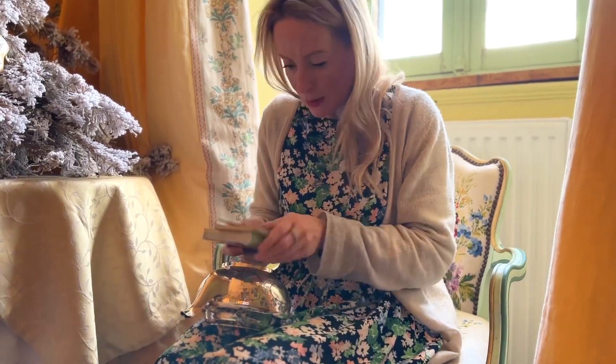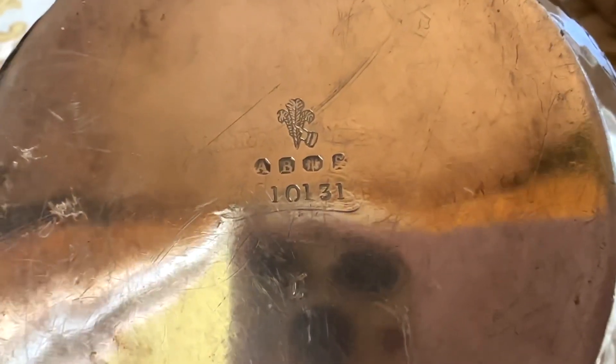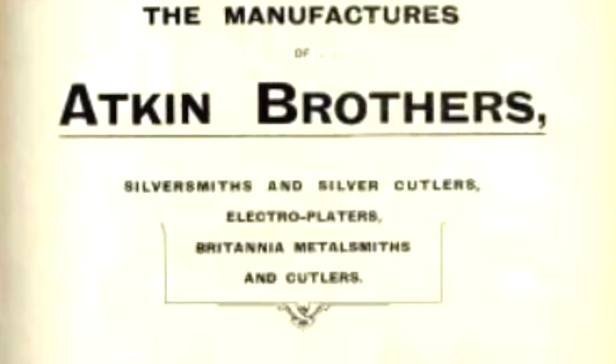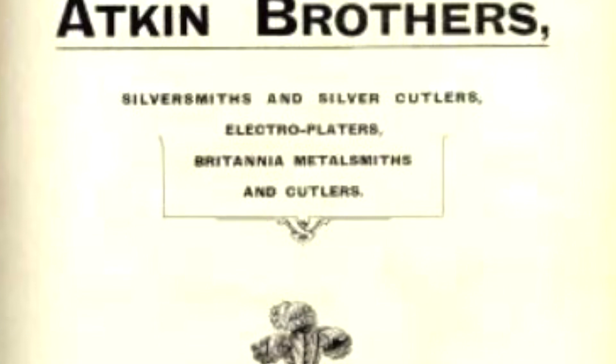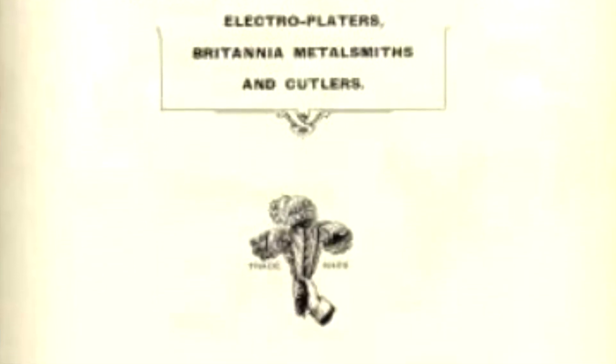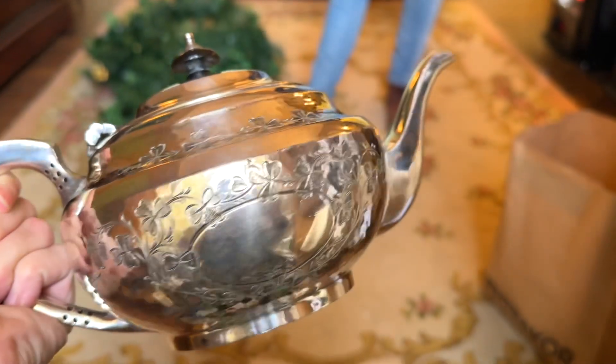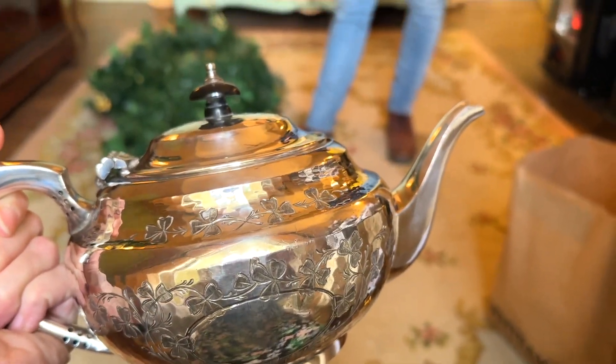I've got a couple of books with silver marks — let's see if I can make head or tail of this. It's a silver plate mark, Philip. I found it! It's from a company called Atkins, who started in the 1750s and went right through to the 1950s. So it's English — Sheffield and London were their offices — and it's covered in little clovers. It's so nice to be able to see where it came from.